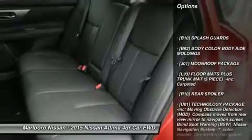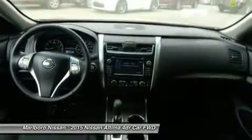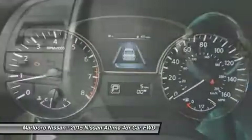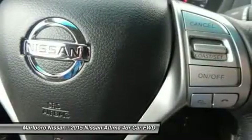Steering wheel audio controls, anti-lock braking system, power passenger seat, keyless entry, backup camera, leather-wrapped steering wheel, Bluetooth, adjustable steering wheel, power steering, aluminum wheels.